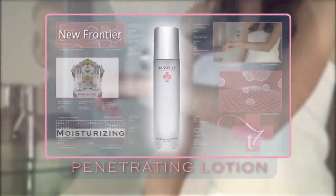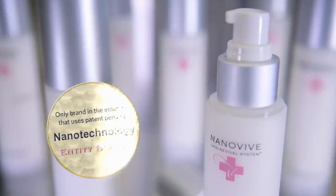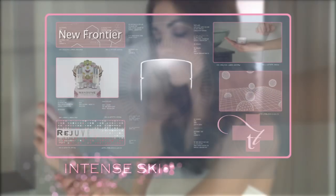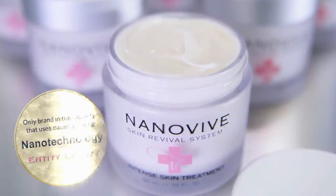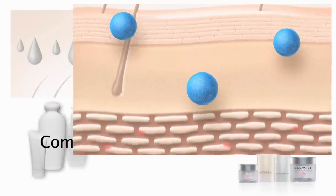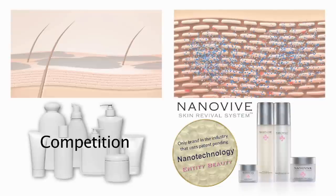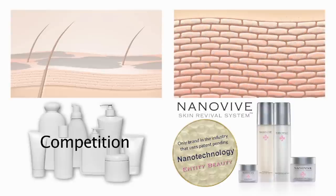NanoVive Penetrating Lotion is a light lotion that contains time-released emollients and antioxidants known to help heal and firm the skin. NanoVive Intense Skin Treatment is specially formulated with nanospheres that contain ingredients known to reverse the signs of aging. Entity Beauty is the only company in the industry to utilize patent-pending nanotechnology to deliver all-natural, time-released emollients and antioxidants deep into the layers of the skin, nourishing it more than any other product available.